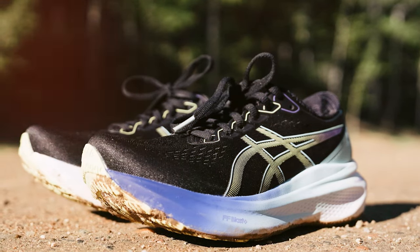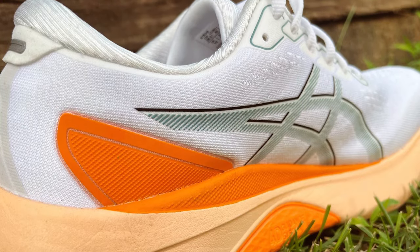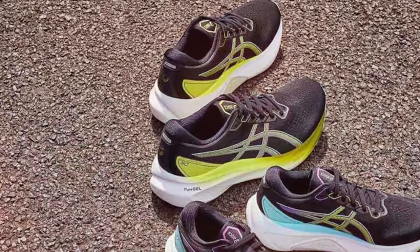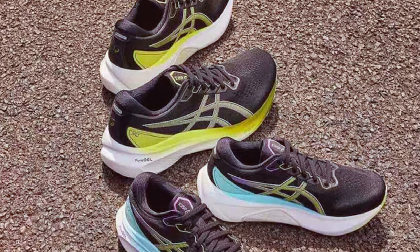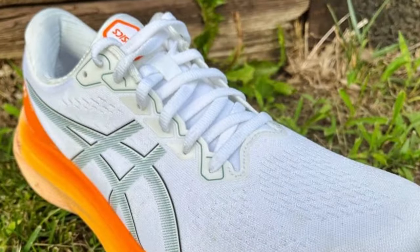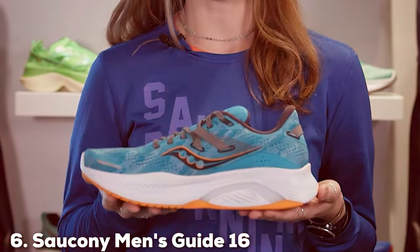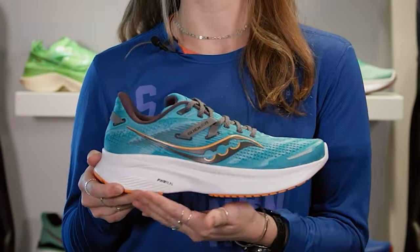The FlyteFoam Propel midsole is lightweight and responsive, delivering an energy return that propels you forward with each step, so you can maintain your speed and endurance throughout your run. The breathable mesh upper ensures proper ventilation, keeping your feet cool and dry even on hot summer days. The Fluid Fit technology adapts to your foot shape, providing a personalized and snug fit. If you are a dedicated runner seeking high performance, the ASICS Gel Kayano 30 is an excellent choice.